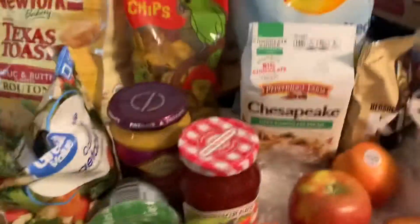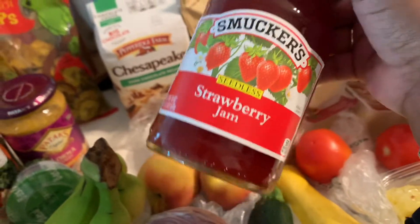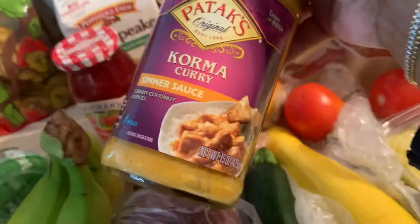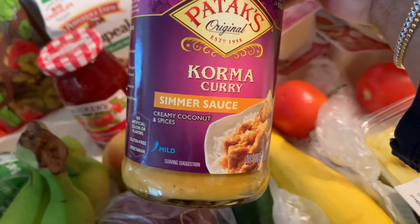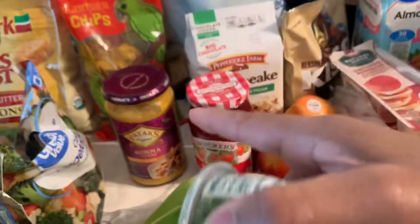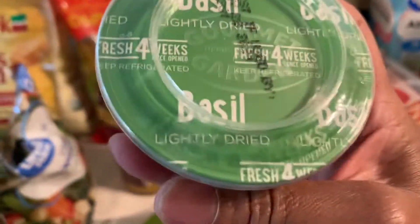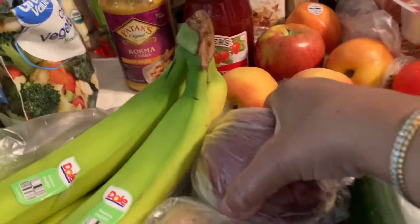I bought some Smucker's strawberry jam — love strawberry jam, it was only $2.88. I also want to try this Patak's Korma curry simmer sauce — a coconut curry sauce. I'm going to try it with vegetables and maybe some chicken. I love Indian food, and if I don't have to buy all the spices separately, even better. I also got some freeze-dried basil since they didn't have fresh.